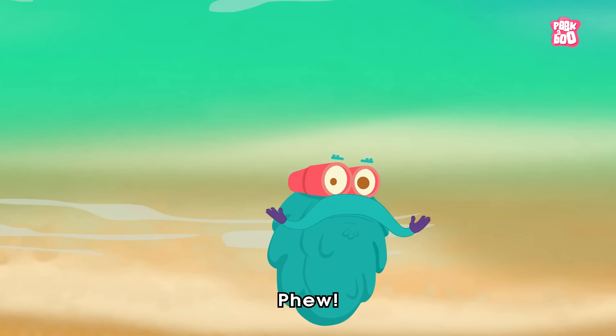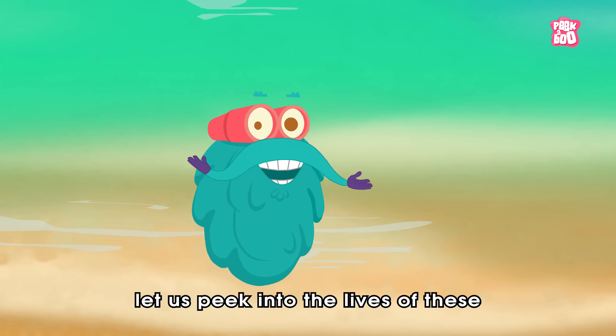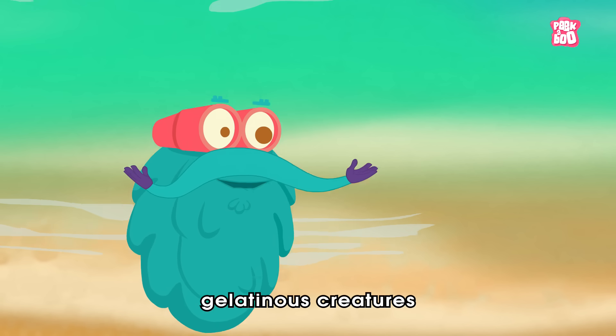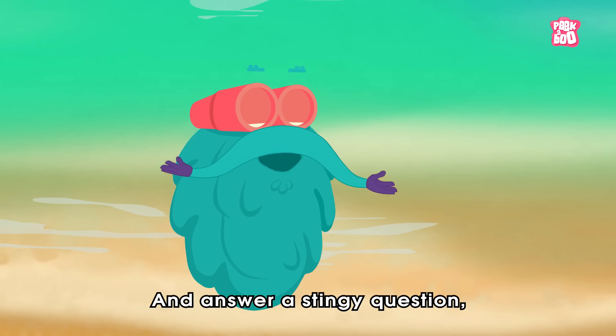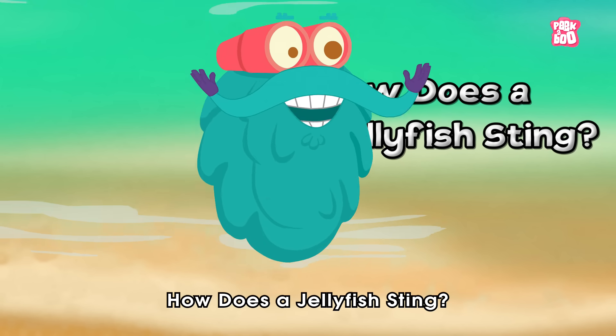Hey friends! In today's episode, let us speak into the lives of these beautiful gelatinous creatures we call jellyfish, and answer a stinging question: how does a jellyfish sting?